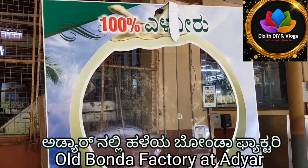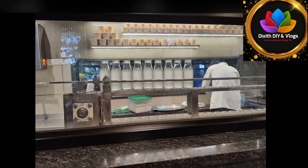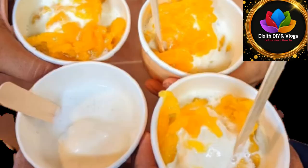Hi Friends! I am very focused on this topic — Bonda Factory. Where is the Bonda Factory? What do you want to do? Where are the people who are going to visit? I will cover this whole topic and see you in this great video.